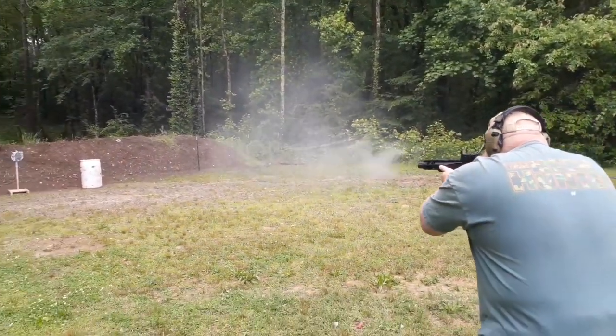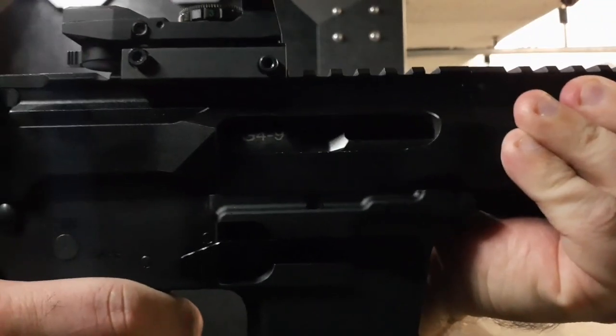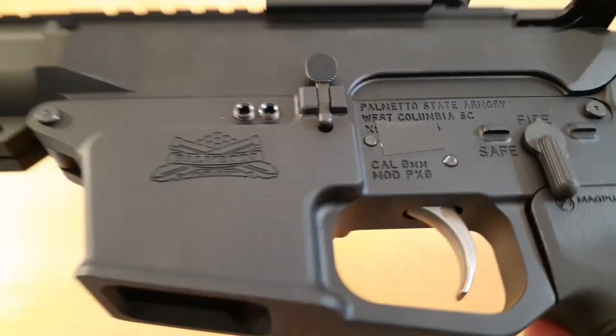Helping maintain grip and control is the Magpul MOE pistol grip, ensuring you always have full control over your firearm. With the long Picatinny rail along the top, it's easy to add accessories such as red dot optics, flashlights, laser sights, and more.